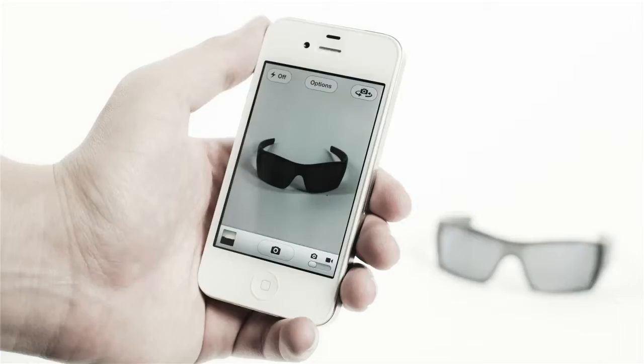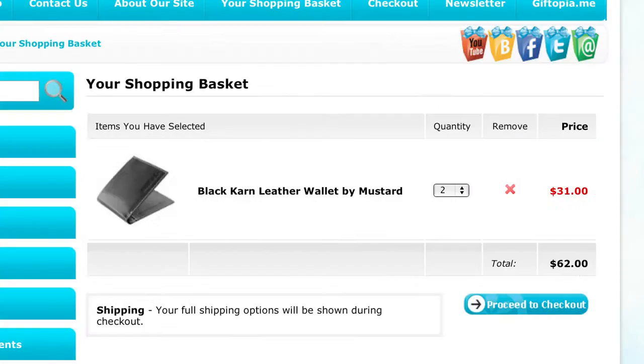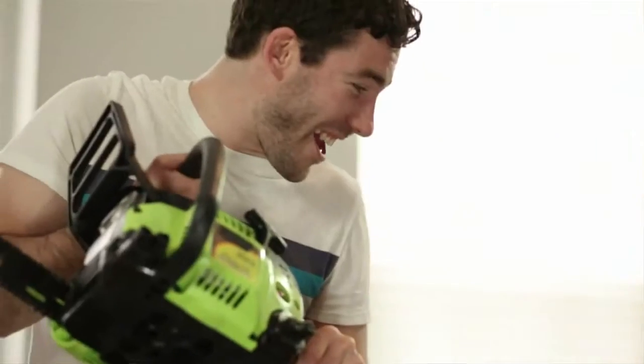Whenever you see something you like, you can take a picture of it with your phone, add the quantity, where it is, what color, and presto! Your guests will know exactly what you want and what he wants too.